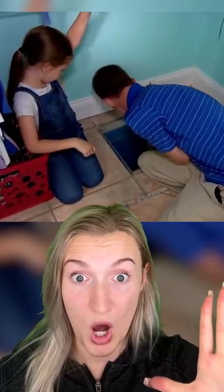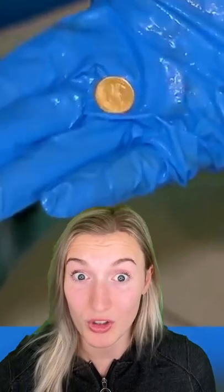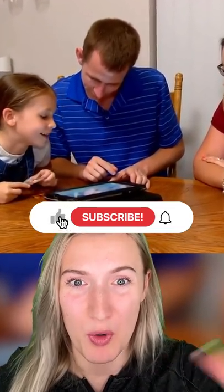The safe was filled with water, so he grabbed some gloves and pulled out one solid gold coin. And it turns out it's actually worth $180.